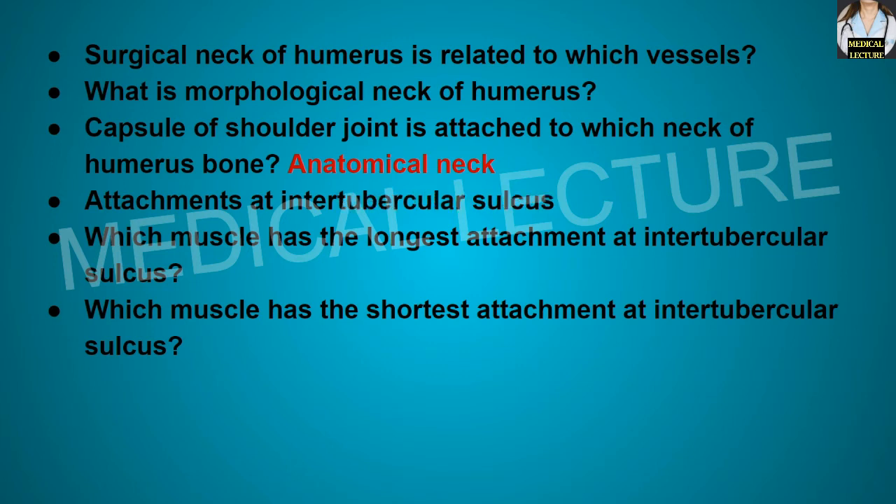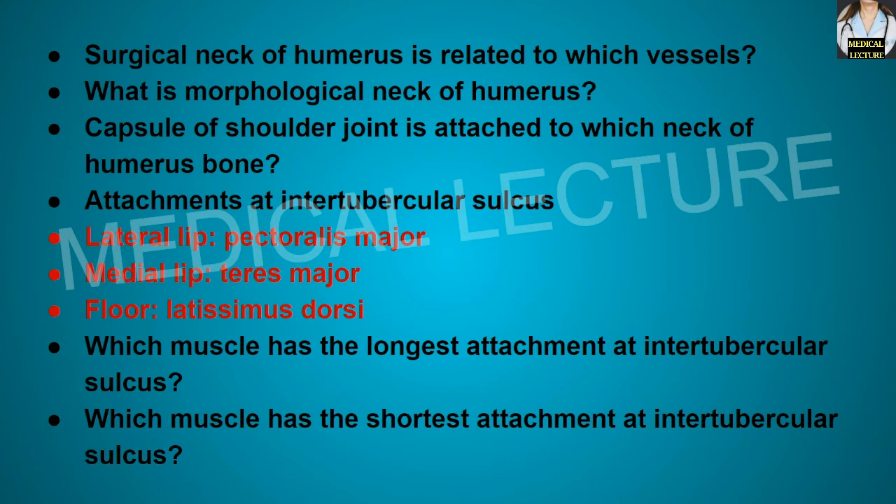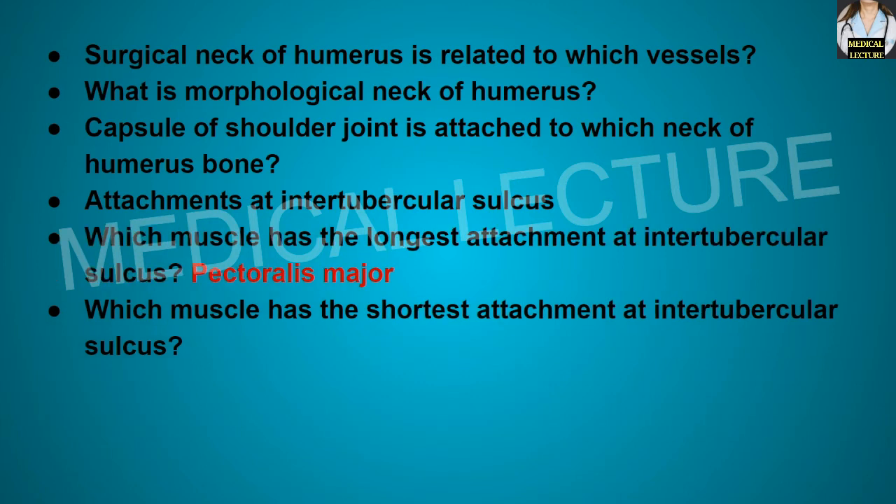What are the attachments at the inter-tubercular sulcus? At the lateral lip, there is pectoralis major muscle. At the medial lip, there is teres major muscle. At the floor, there is latissimus dorsi muscle. Pectoralis major has the longest attachment, and latissimus dorsi has the shortest attachment at the inter-tubercular sulcus.